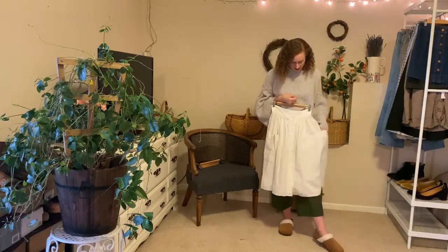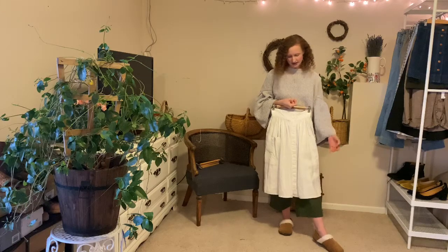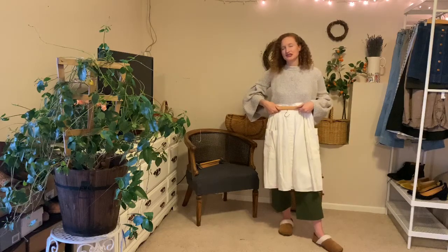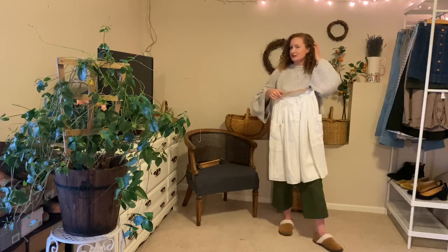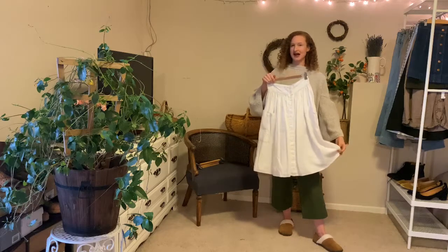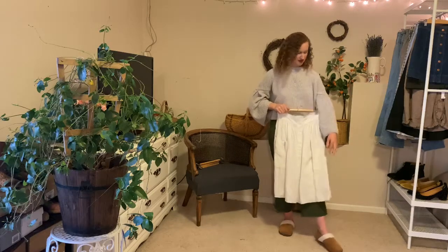I really like this white skirt — it's a linen piece that hits just below the knee. I have another white skirt that's more boho and summery that I only wear in the summertime, but this one is more of a timeless style that I can wear across seasons.